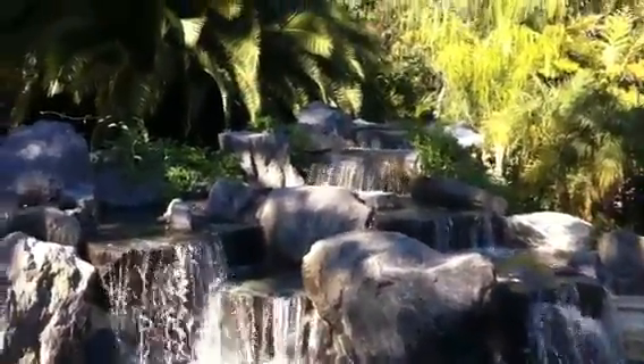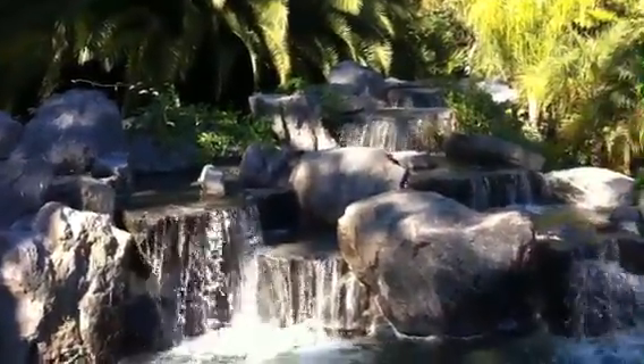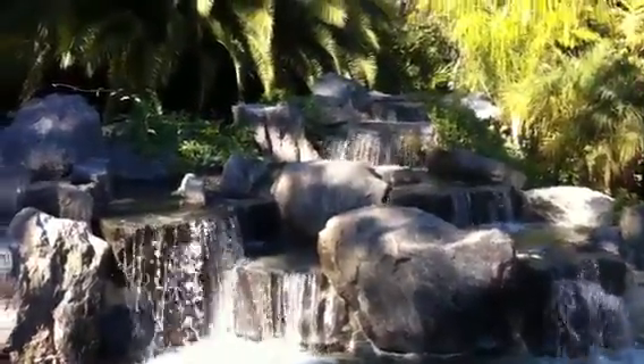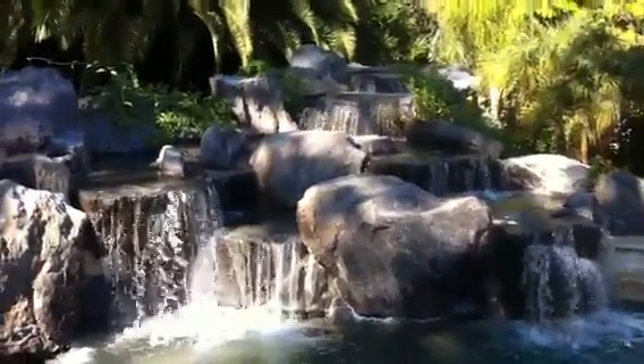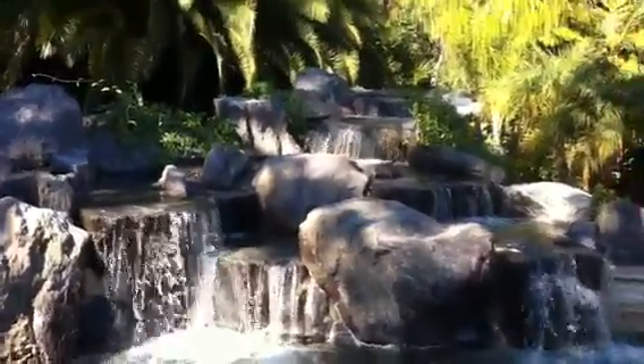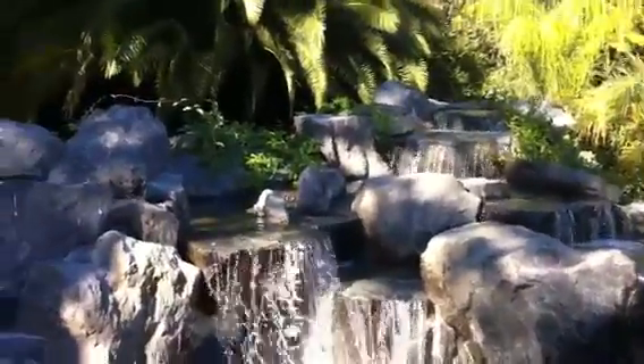Our client can actually climb into the rocks and into the various water bowls and actually sit in them. So we create an opening, a cavity if you will, within the rock formation, like a natural pool you would see up in the mountains if you went hiking.